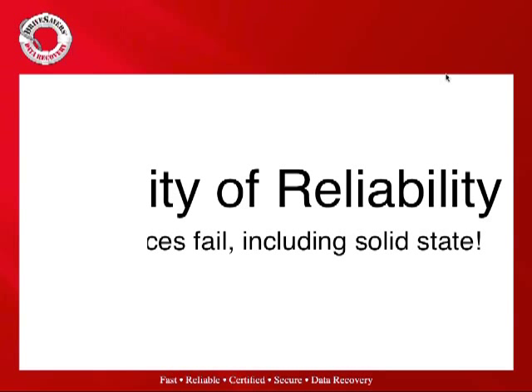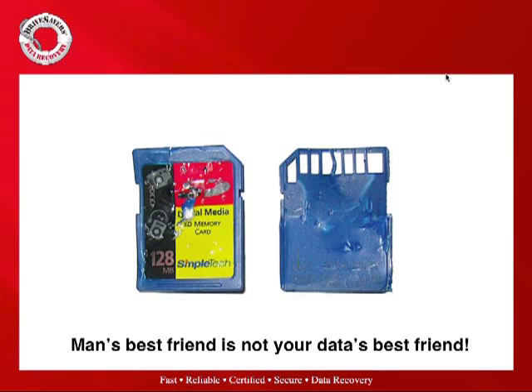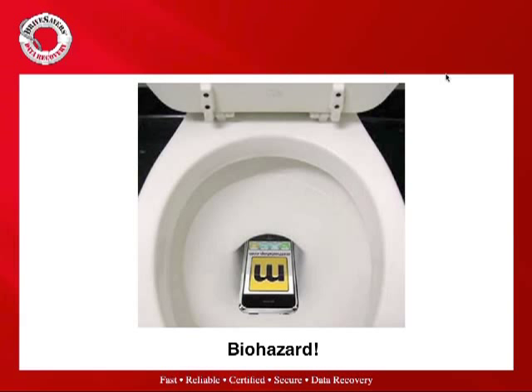In some more traditional failure modes, flash and SSD are prone to the same problems as hard drives. For example, physical impact will destroy NAND flash just like it can destroy a hard drive. Dogs are not always your data's best friend — flash does not hold up well to dog bites. And one of the driving metrics for smartphone recovery here at DriveSavers is biohazard — also known as the toilet phone — being dropped anywhere it's exposed to environmental contaminants. Phones are vulnerable and get dropped quite a bit.